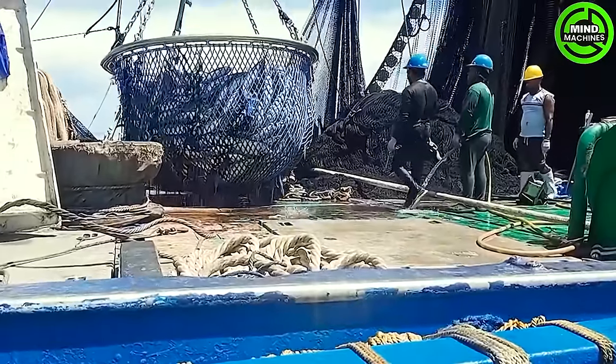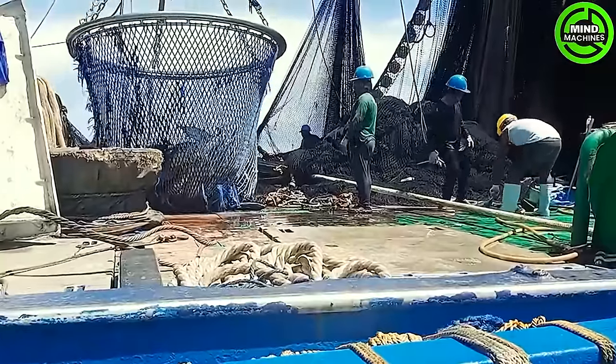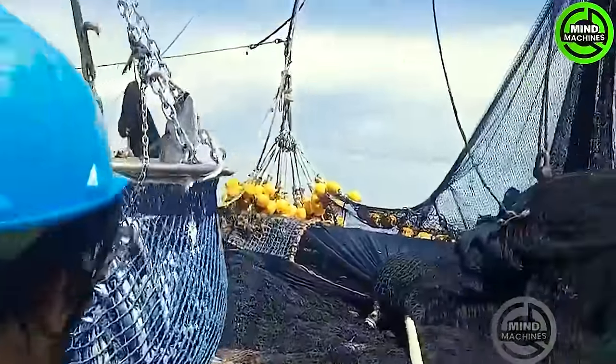Tuna belong to a select group of fish with the ability to auto-generate their body temperature! This unique capability enables them to swim in diverse habitats and exhibit a range of hunting capabilities!